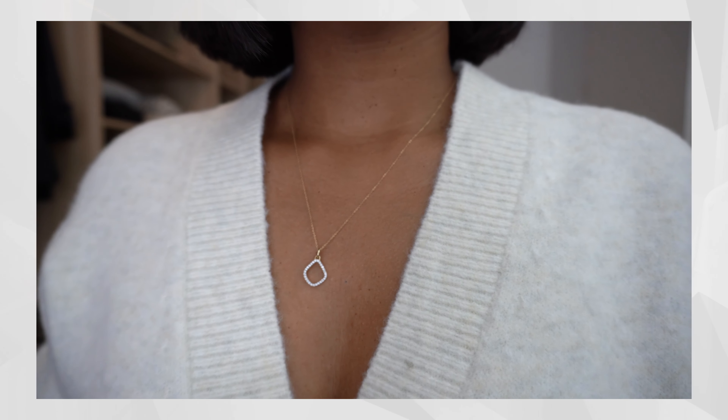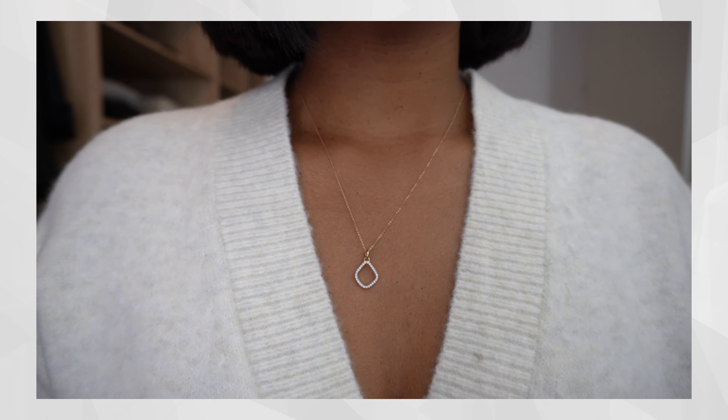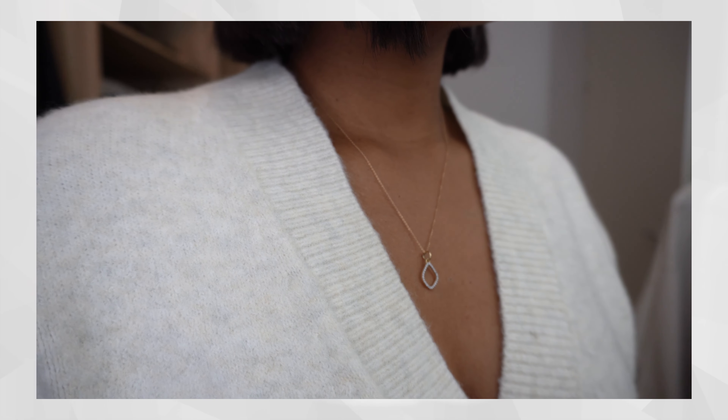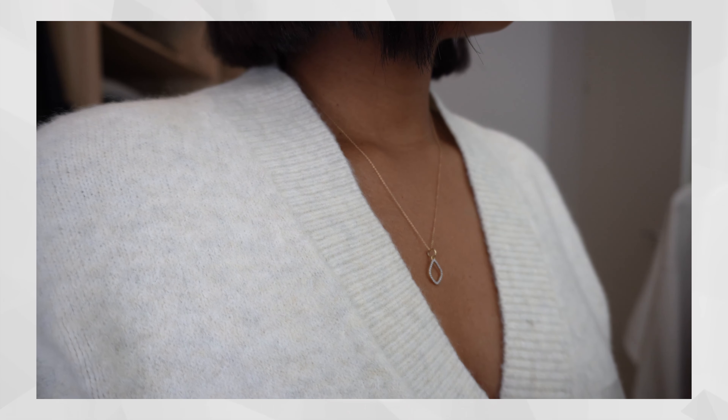The first piece I wanted to share is this cardigan. This is honestly one of the best pieces from Uniqlo — it is so soft, it has three little buttons and two little pockets. This cardigan comes in so many different colors, so if you are on the lookout for a basic cardigan to wear on its own or as a layering piece, this is the one you should 100% get.